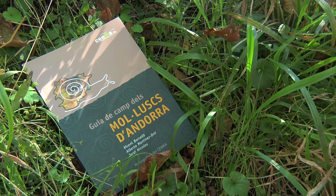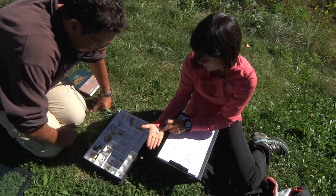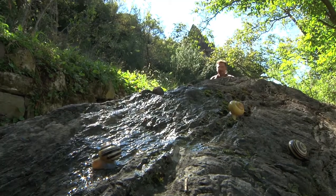Andorra disposa d'una gran eina per a estudiar els moluscs. Es tracta d'aquesta guia elaborada per un grup d'investigadors experts en la matèria amb el suport del Senma. Aquest catàleg, exclusiu del Principat, serveix de referència a d'altres investigadors quan surten a fer treball de camp.